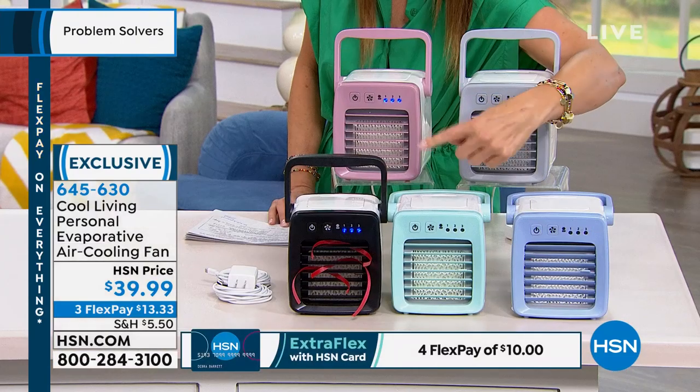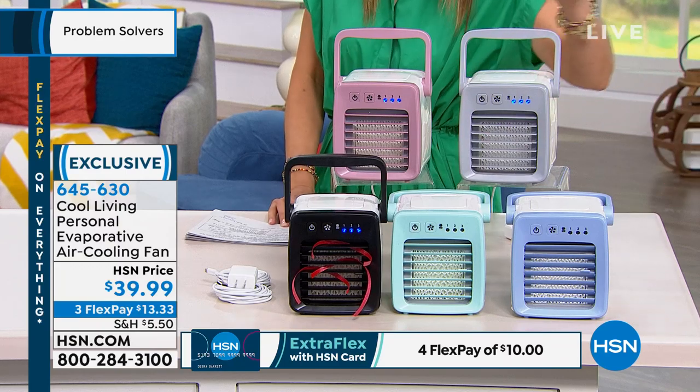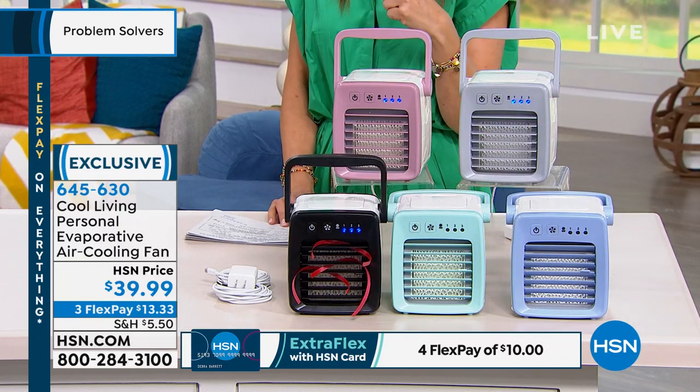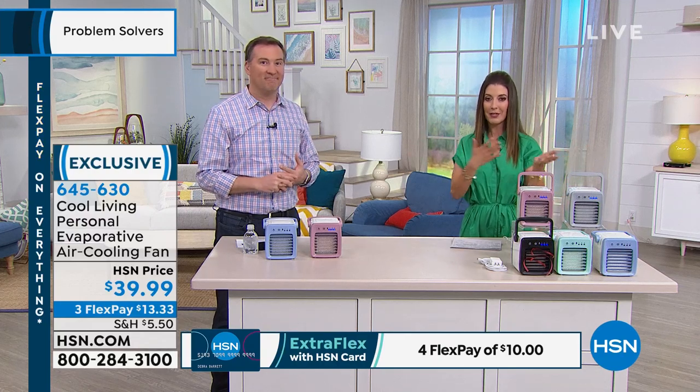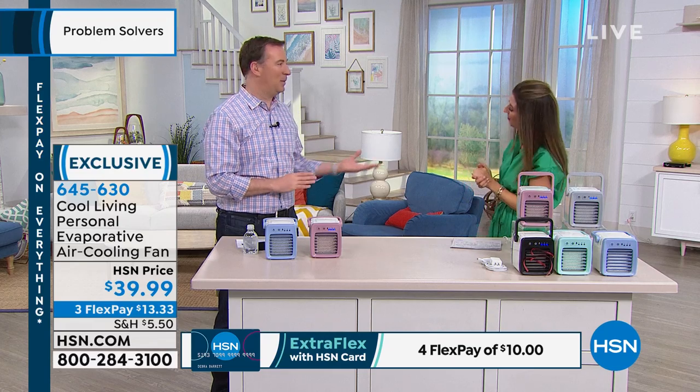It's not a fan — it's actually a cooler, and it's your personal device that will make wherever you go as cool as you wish. We have the rose, the gray, the blue, the aqua, and the black. It's a brand-new device here at HSN. Today you have FlexPay — you can get that home for about $13.33. This is going to be your best friend over the next three months. There's no maintenance, no chemicals, no Freon — just regular water. Nothing you have to worry about like other big portable AC units, and it's so affordable.